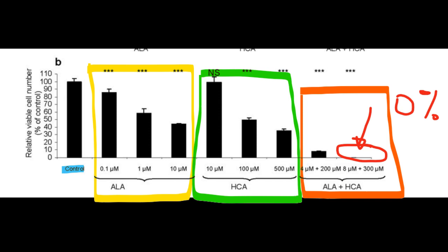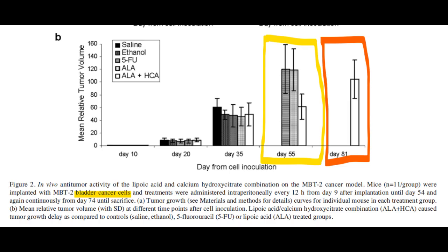The combination of ALA and HCA was administered to healthy mice as a safety check, and no toxicity was observed. For the in vivo tests, they introduced three different cancers and two chemotherapies alongside the ALA and HCA combination. There were three cancer models: a bladder carcinoma, a melanoma, and a Lewis-Long carcinoma.